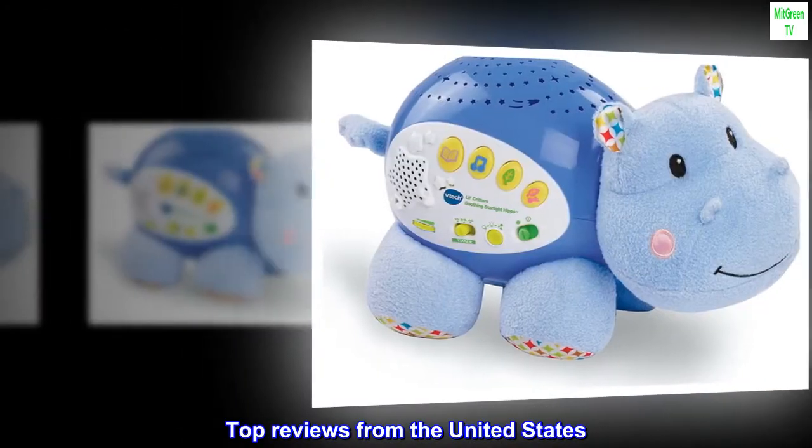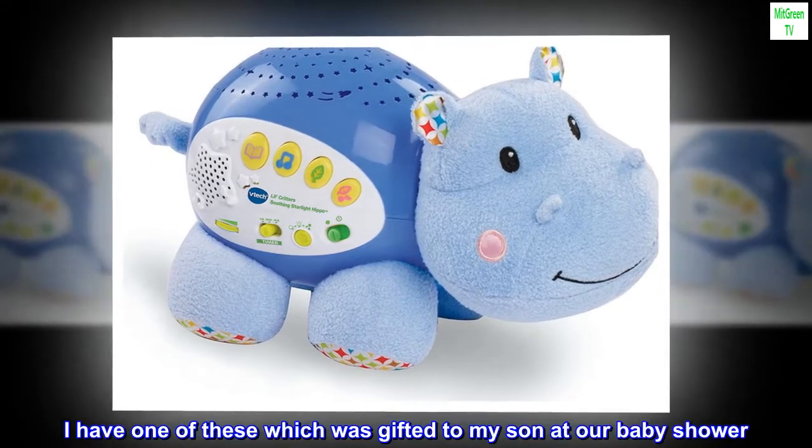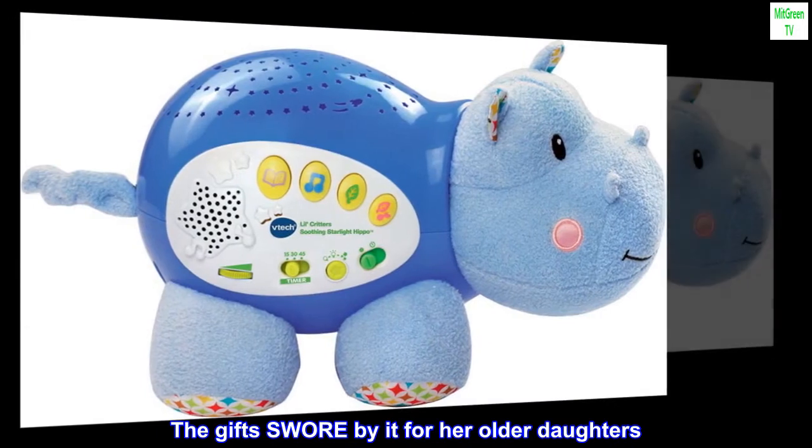Top reviews from the United States. Must have. I have one of these which was gifted to my son at our baby shower. The gift giver swore by it for her older daughters.